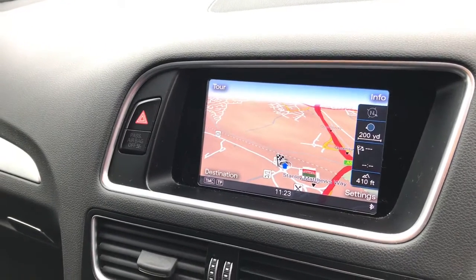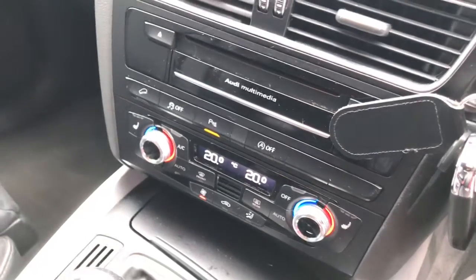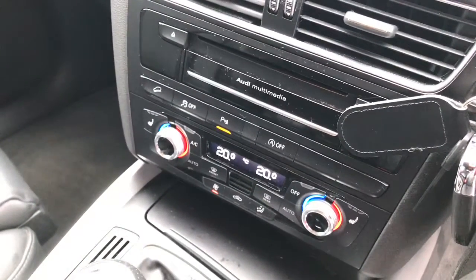This vehicle also features the deluxe automatic air conditioning, which is two zone, meaning the driver and passenger can sit at different temperatures.